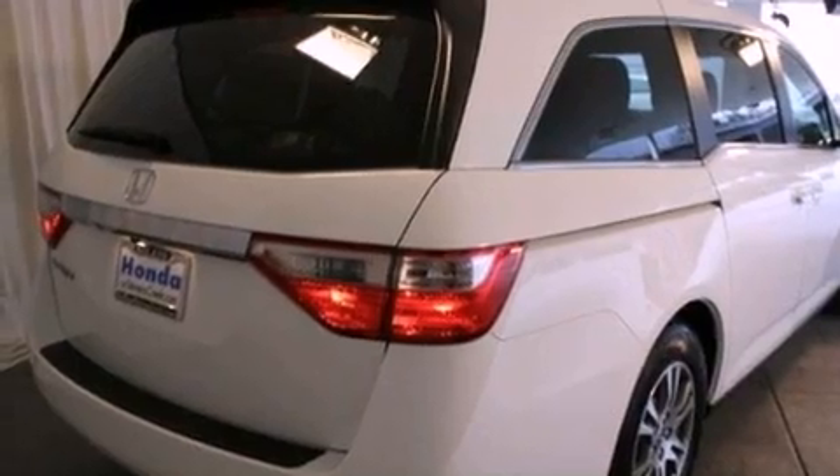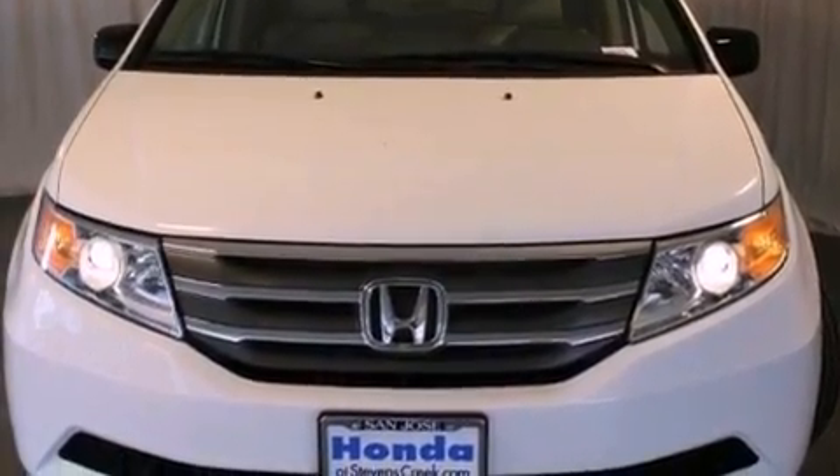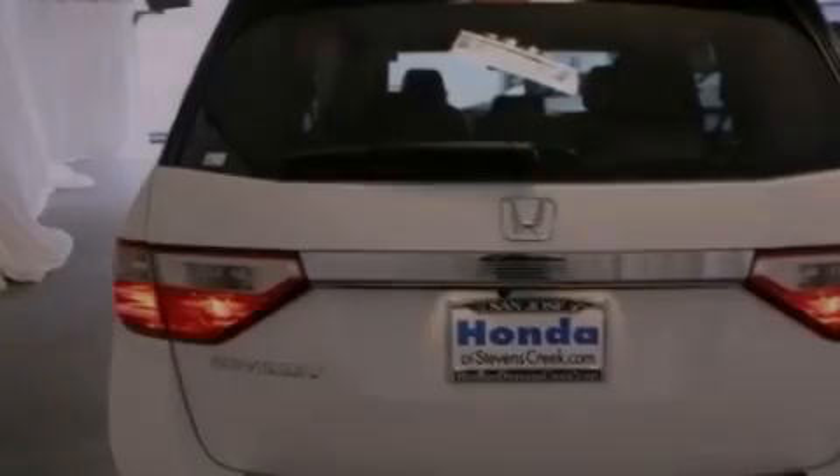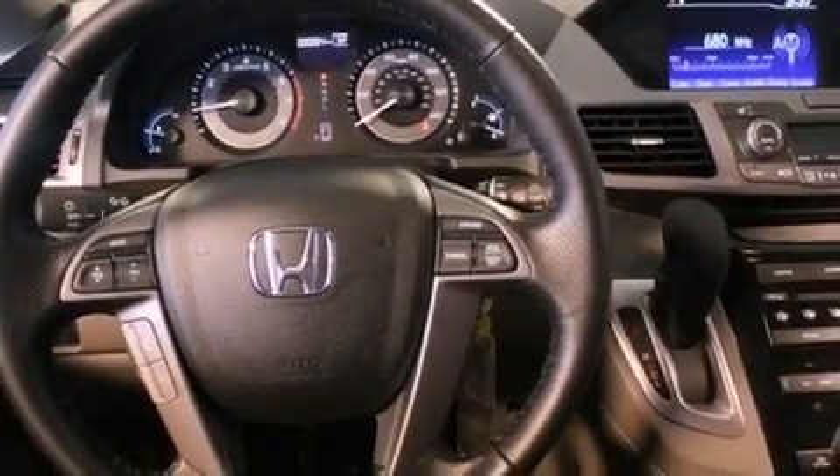Features include a power moonroof, XM satellite radio, cruise control, a leather-wrapped shift knob, a passenger side vanity mirror, a security system, traction control, an anti-lock braking system, and air conditioning with automatic climate control.